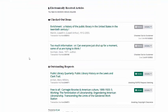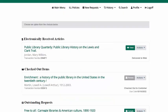Click Submit Request. Like an article, you'll receive an email when the chapter is available in your account as a PDF under the section Electronically Received Articles. In your ILL account, you can always manually fill out request forms, so if you've been given the citation for an article, book, or book chapter, you can copy and paste that information into the applicable form.